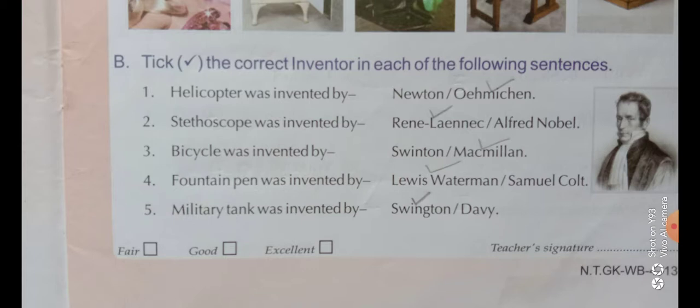Now there are two inventors listed and you will choose the correct answer. First number: the helicopter was invented by Newton or Ormikan? Ormikan is the right answer. Second number: the stethoscope was invented by René Lennick or Alfred Nobel? The correct answer is René Lennick.